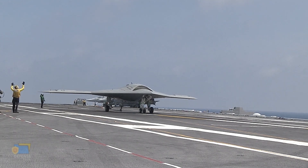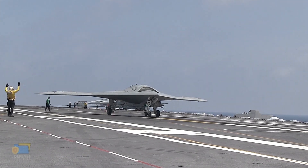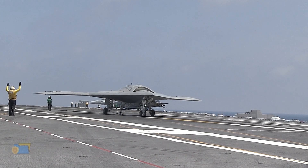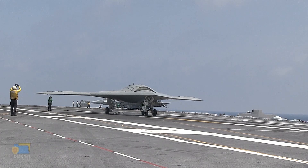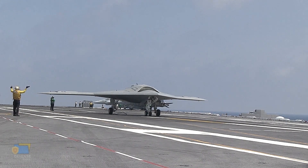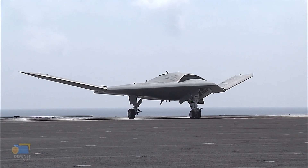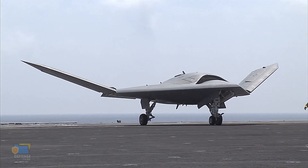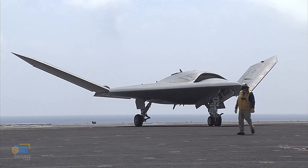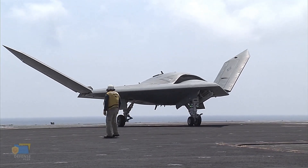The program also highlighted the potential benefits of using unmanned systems for a range of military missions, including strike missions, surveillance, and reconnaissance. The X-47B's successful carrier-based testing demonstrated that unmanned systems could be integrated into carrier operations, providing the U.S. Navy with increased capabilities and flexibility in a range of mission scenarios. The program also served as a catalyst for the development of other UCAVs and unmanned systems in the U.S. military.